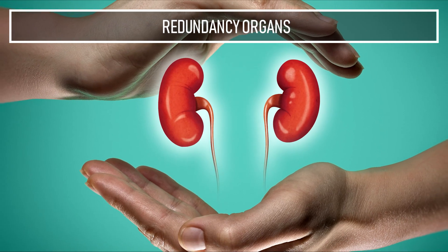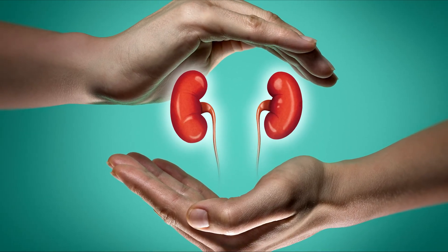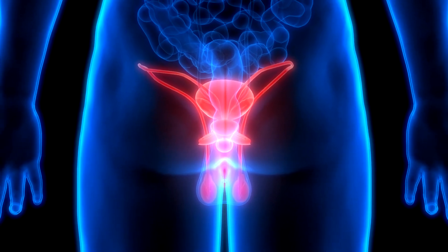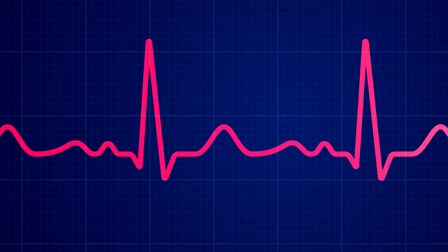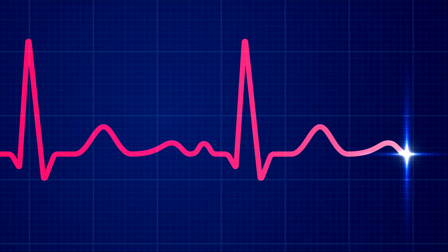Redundancy Organs. This one's kind of an extra on this list. Having two of certain organs like kidneys, ovaries and testicles are certainly very useful indeed, but you could quite happily live your entire life with only one of them. Lose one, and the other will simply compensate for that. And for those with failing kidneys, it's a literal life saver that a healthy one could be provided for them by someone else.